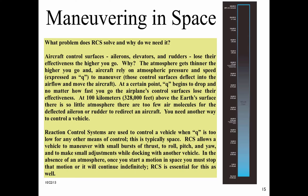Reaction control systems are used to control a vehicle when Q is too low for any other means of control. This is typically space. RCS allows a vehicle to maneuver with small bursts of thrust to roll, pitch, and yaw, and to make small adjustments while docking with another vehicle. In the absence of an atmosphere, once you start a motion in space, you must stop that motion or it will continue indefinitely. RCS is essential for this as well.